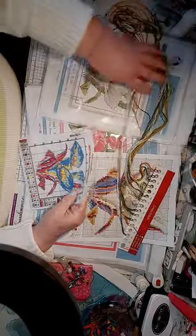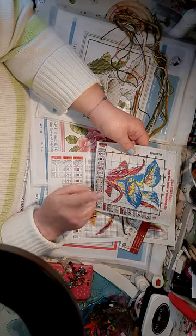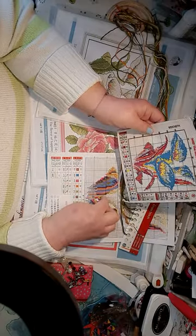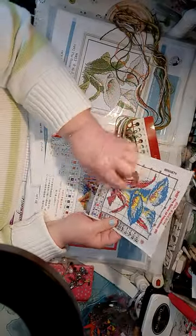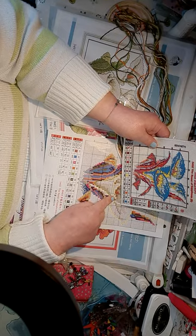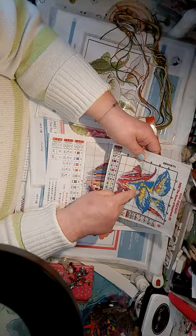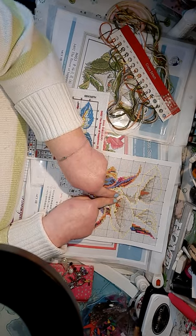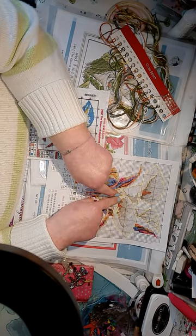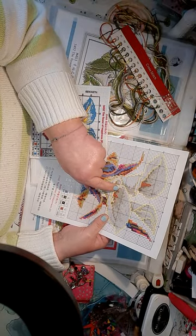I've always found it's easier to go by your paper pattern than by the printed fabric. When you do it, always start at the centre point. Find your centre point, which is the red line on this one, and then start off with number six. So you look at your number six on there, find your number six on there.